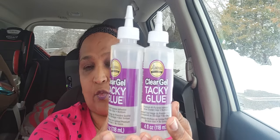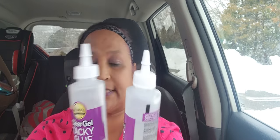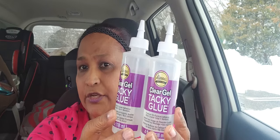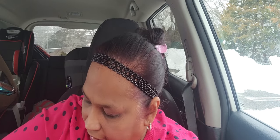Dollar Tree has the Aileen's Original Clear Gel Tacky Glue — four fluid ounces. The others were three ounces, so if you see the three-ounce one, pick up these four-ounce ones instead. I picked up quite a few of these because I do a lot of crafts and I use these for my crafts.